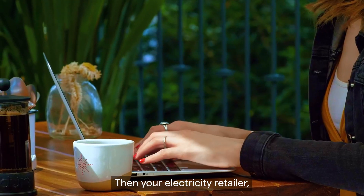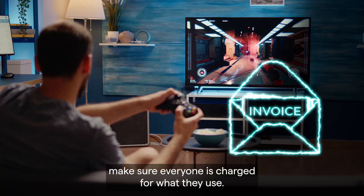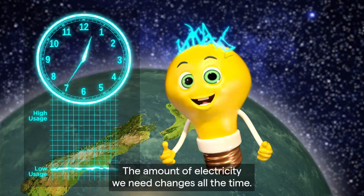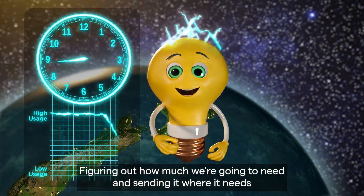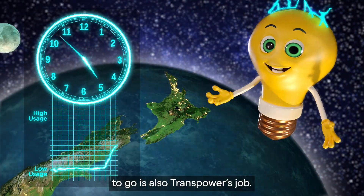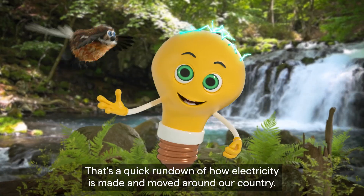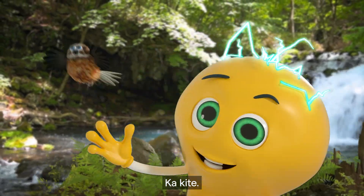Then your electricity retailer – the company that sends you your electricity bill – makes sure everyone is charged for what they use. And that's how it works. The amount of electricity we need changes all the time. Figuring out how much we're going to need and sending it where it needs to go is also TransPower's job. So there you have it – that's a quick rundown of how electricity is made and moved around our country. Takite!